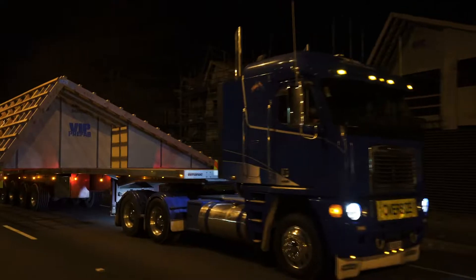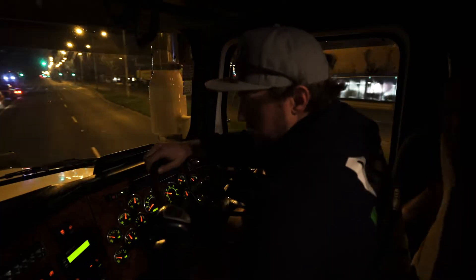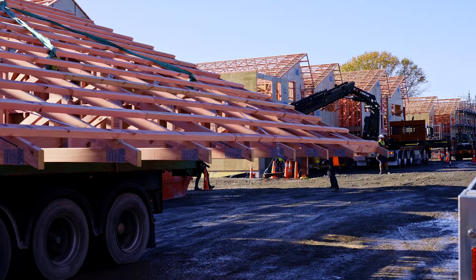Going forward it gives you a much better build — it's more accurate, more time efficient, and you have less wastage from work on site.